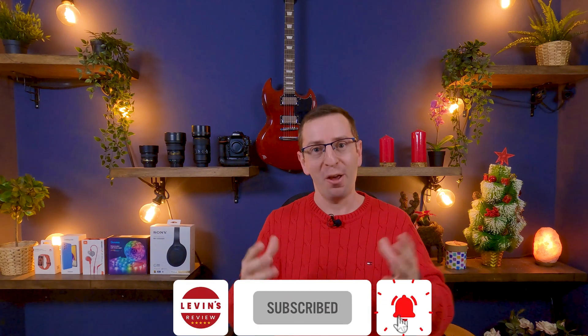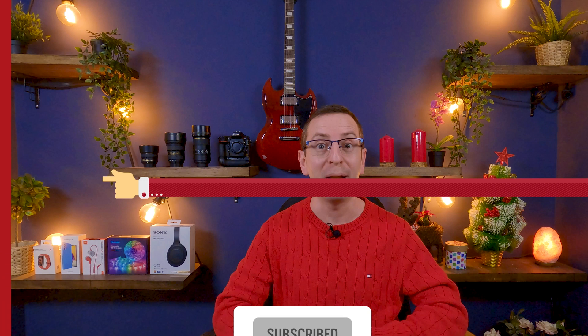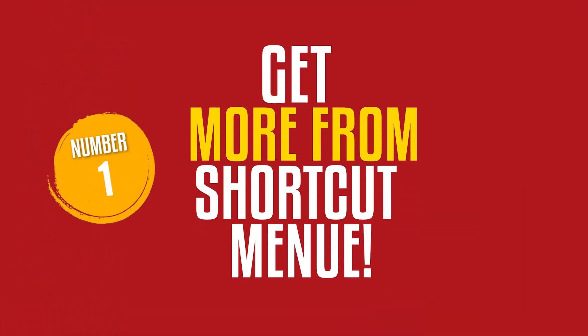If you are new here, please subscribe to the channel. It's El Pasalat. Okay, without further ado, let's start with tip number one.